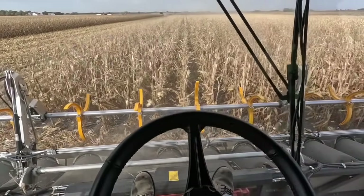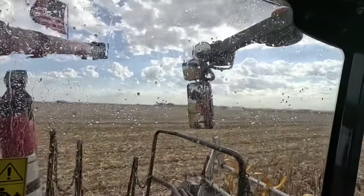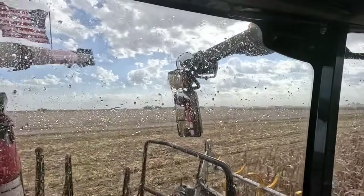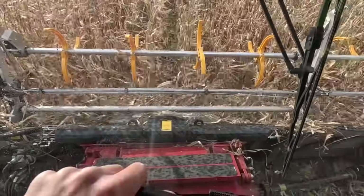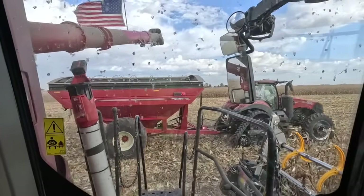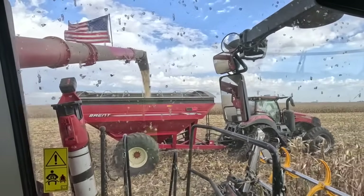Holy cow, I've got raindrops on my windows — that's crazy. I haven't seen any raindrops on these windows all fall. There's probably going to be a rainbow somewhere — it's sprinkling out and the sun's out. Sure is windy though. The feeder house keeps clean when it's windy like this. All it takes is a few sprinkles to ruin a window. Look at the wind blowing that corn.